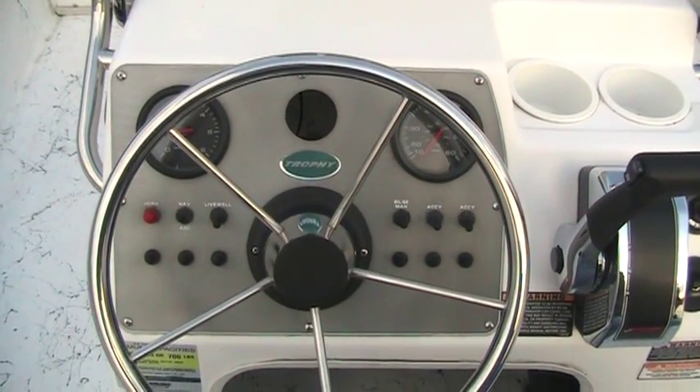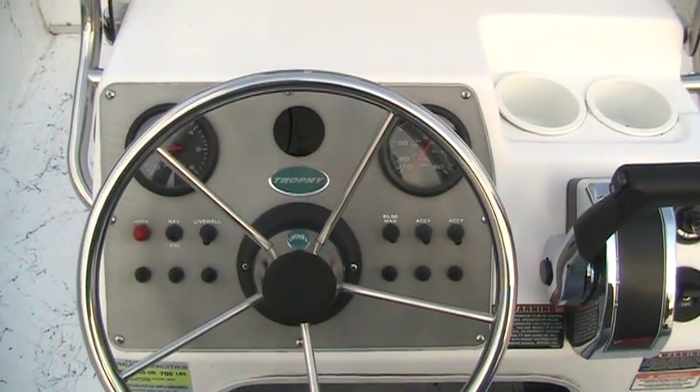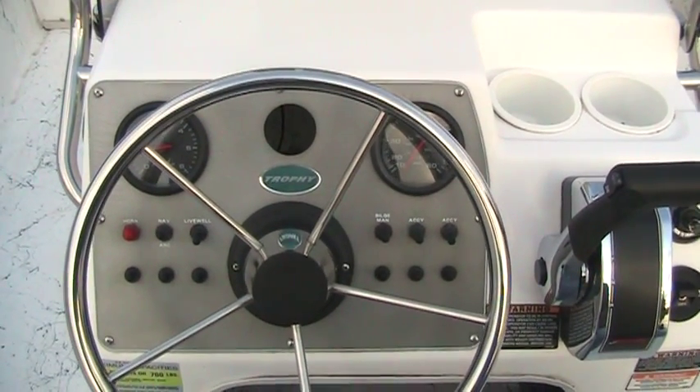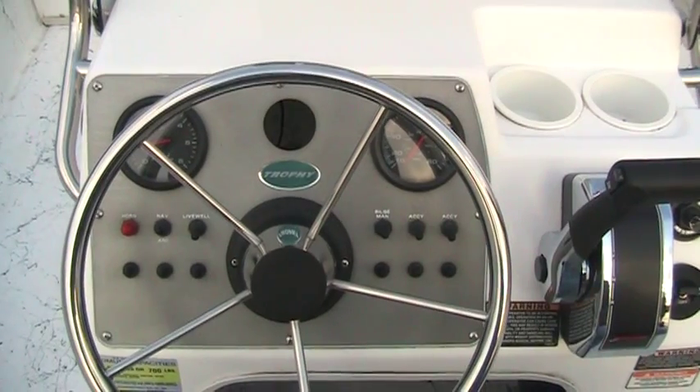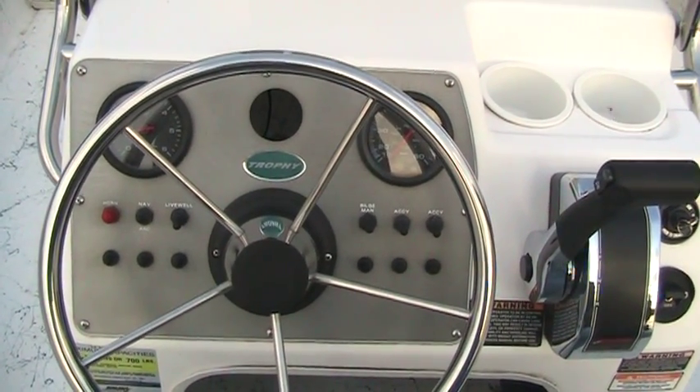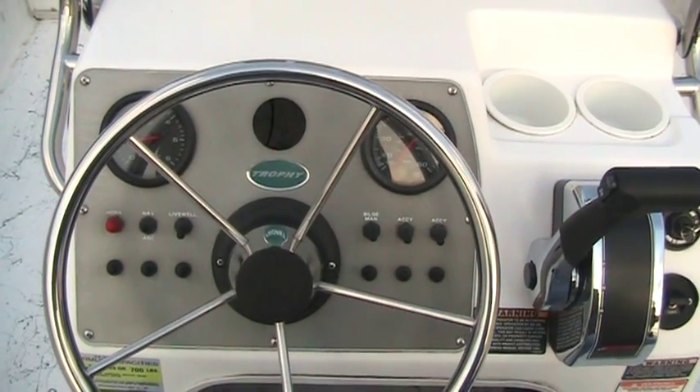This boat is equipped with a tachometer, speedometer, and optionally a depth finder. It also is equipped with a bilge pump with auto option, navigation lights, horn, and a live well.